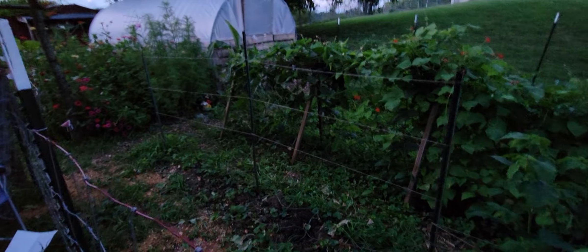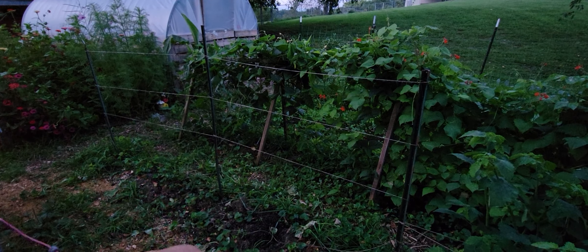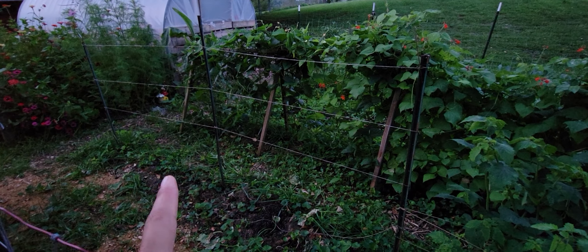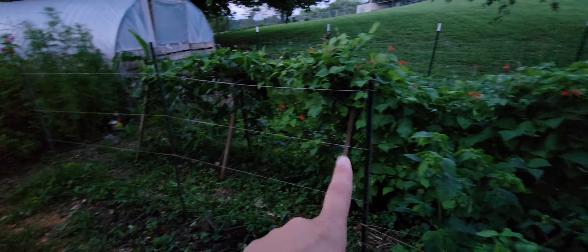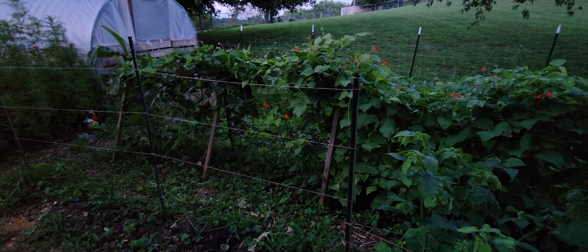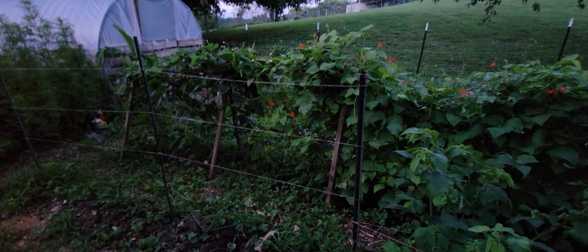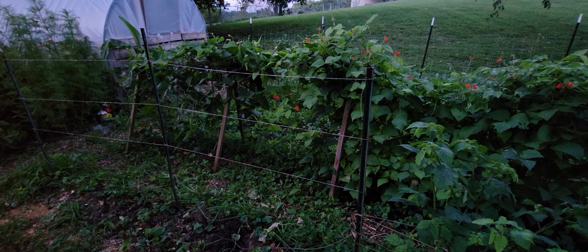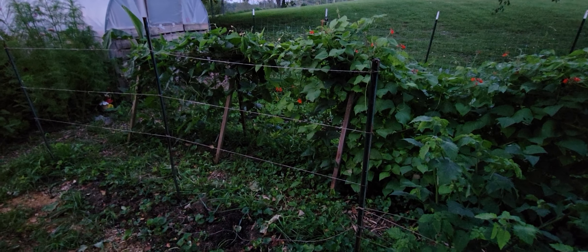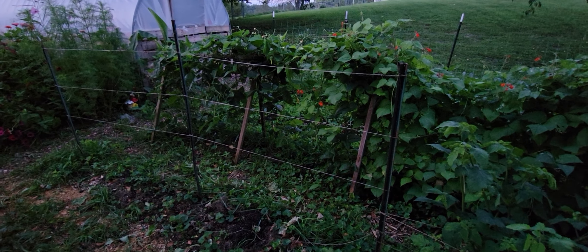This is where the cucumbers were, and as you can see they are ripped out. I'm going to do some pole beans here. And then back there I have my yard-long beans — we have been harvesting those as they have been coming in. What I've been doing is just blanching them, cutting them up, and putting them in Ziploc baggies to freeze for later use.